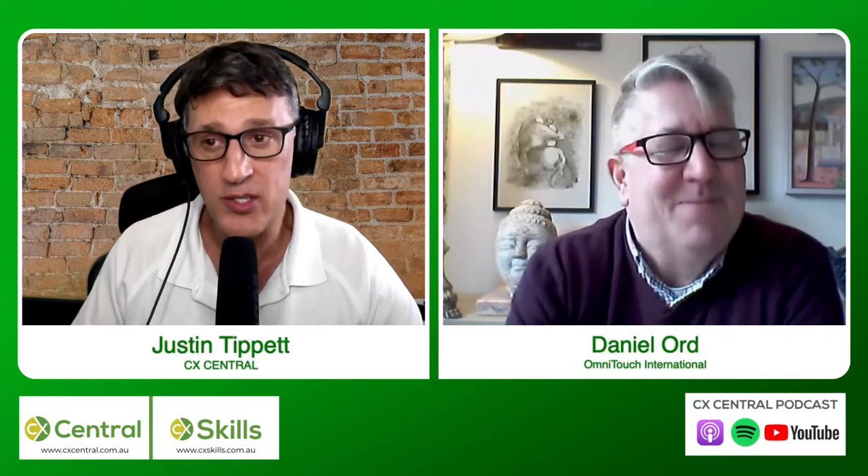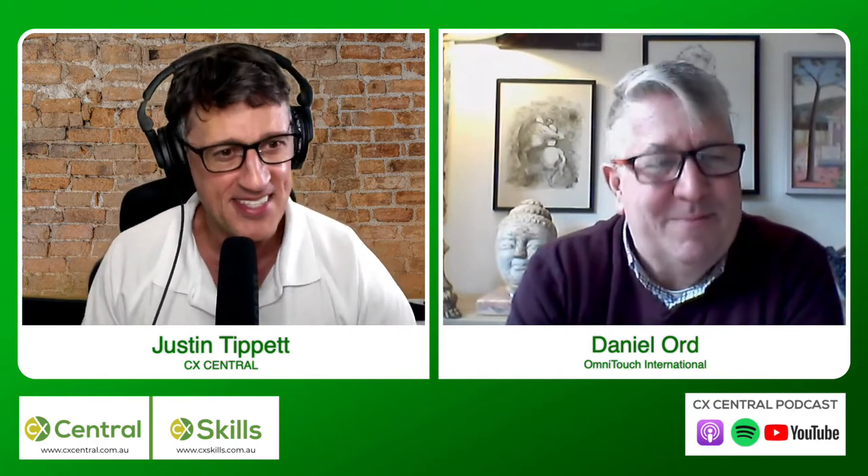If you are listening to this, welcome — it is a podcast, and you might also be watching this on video. We have a YouTube channel, or you'll be seeing this on our CX Skills website, which is where we advertise all our courses. Today we want to really talk about CCXP because a lot of people are a bit confused about what this CCXP thing is and why they need it.